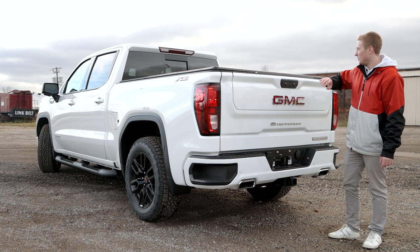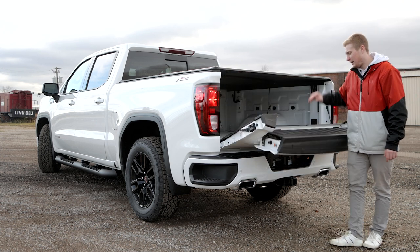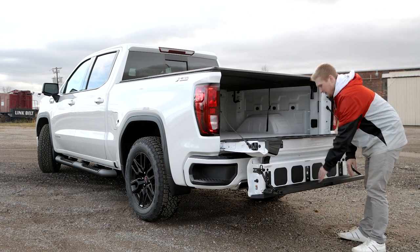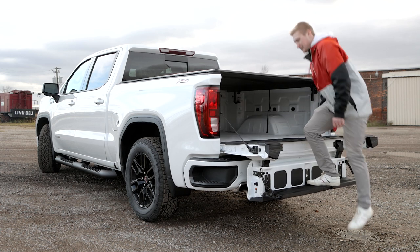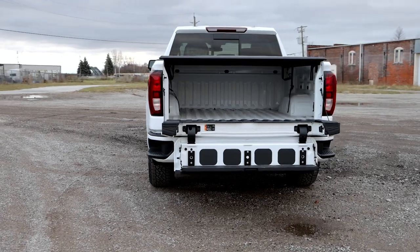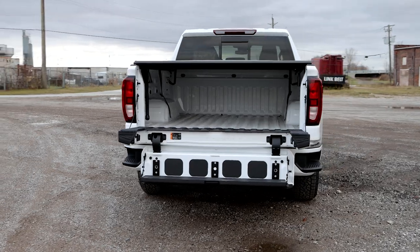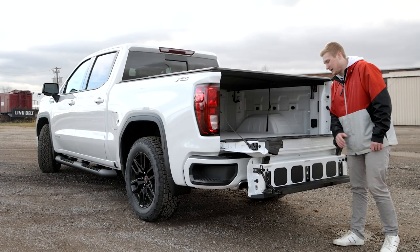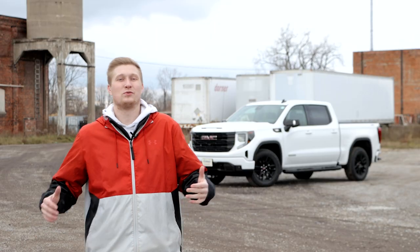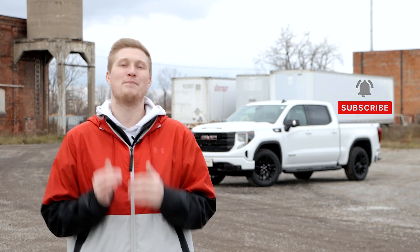The bottom button brings them all down, top button splits it, and you have your tailgate step which you can fold out right here. Makes it really easy to step up into the bed of the truck. With the two-step here you can option this tailgate with the kicker speaker system in the back. And you actually get two cameras on this tailgate.